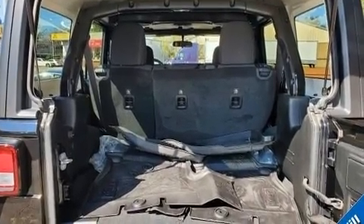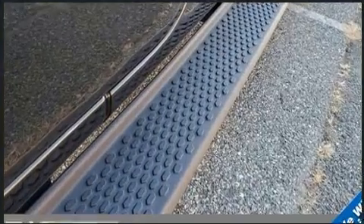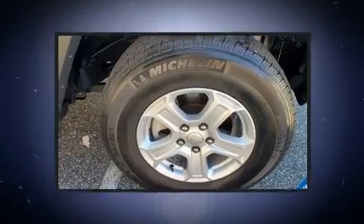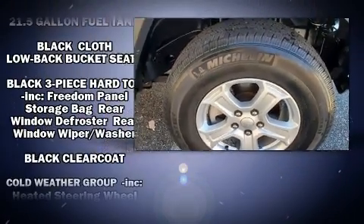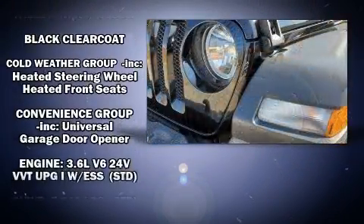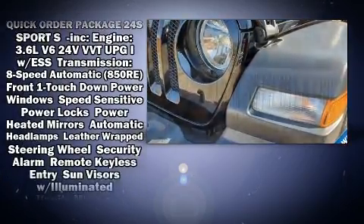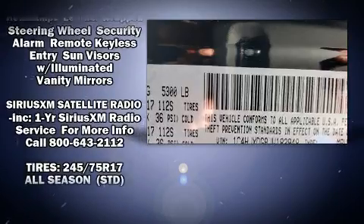Jeep also prioritized safety and security with features such as dual front impact airbags with occupant sensing airbag, integrated rollover protection, traction control, a security system, and four-wheel disc brakes with ABS. Brake Assist technology provides extra pressure when applying the brakes.